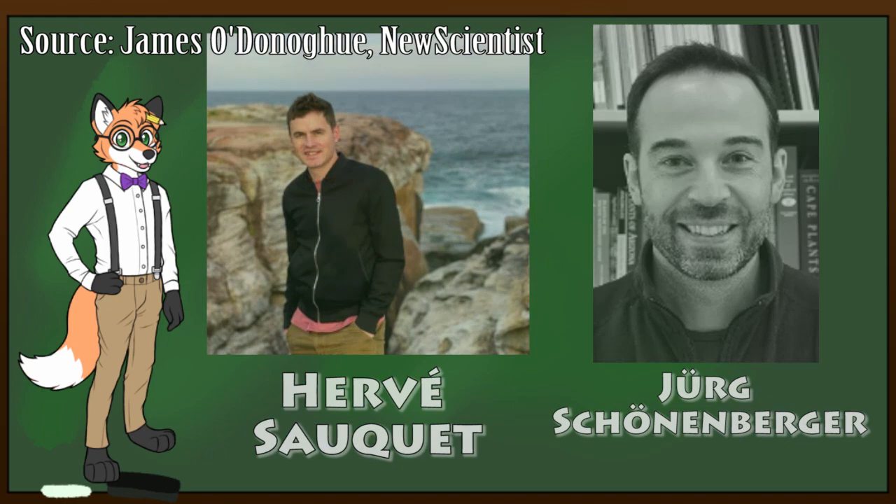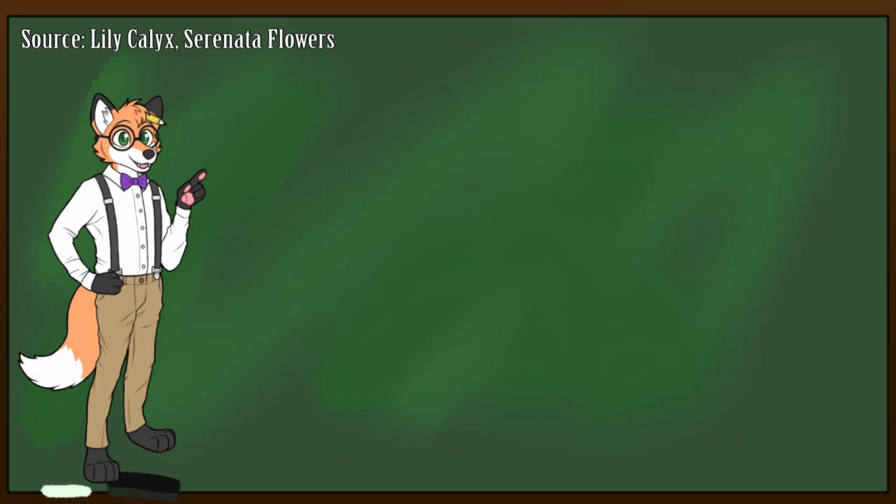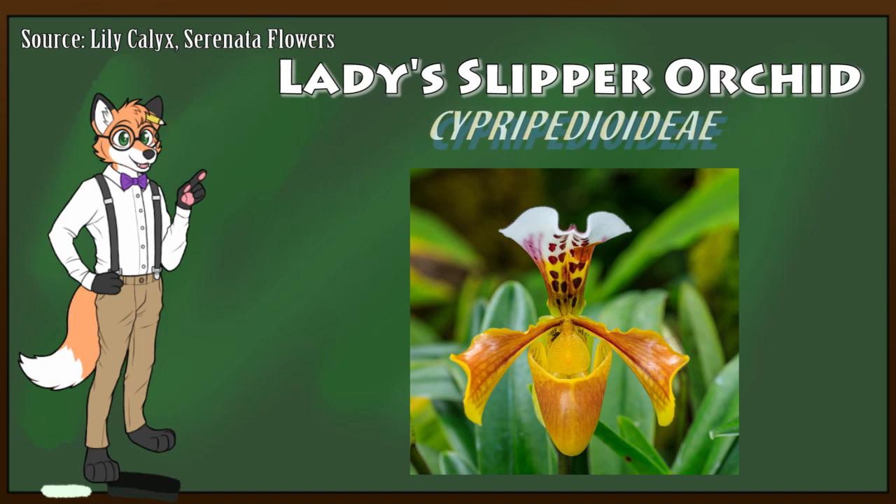We know that flowers can come in many different shapes, so why don't we take a look at some oddly shaped blossoms? First up is the Lady Slipper Orchid. This interestingly shaped flower was given its name because of the large shoe-shaped petal it grows. It's also rather valuable, with one cutting of it being worth up to 5,000 British pounds.